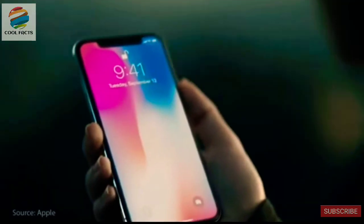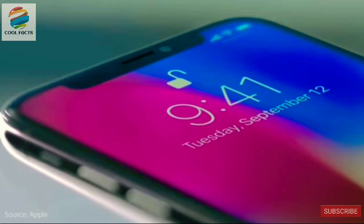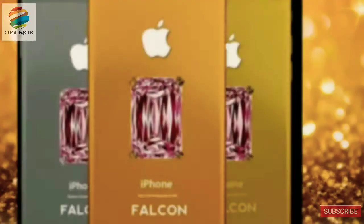If you were under the impression that your iPhone worth $1,000 is among the priciest one in the market, think again as we present you the top 10 most expensive mobile phones that can cost its buyer a fortune.